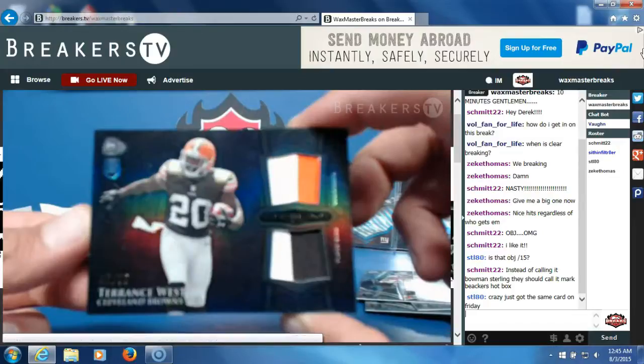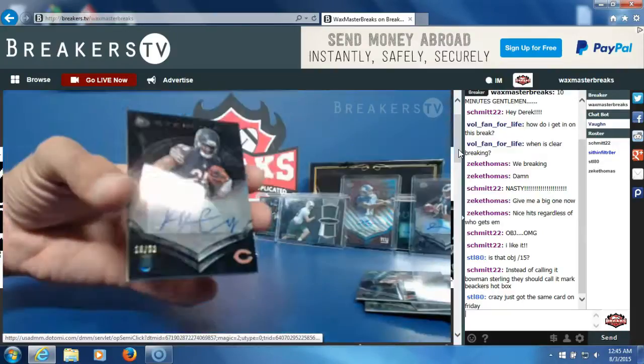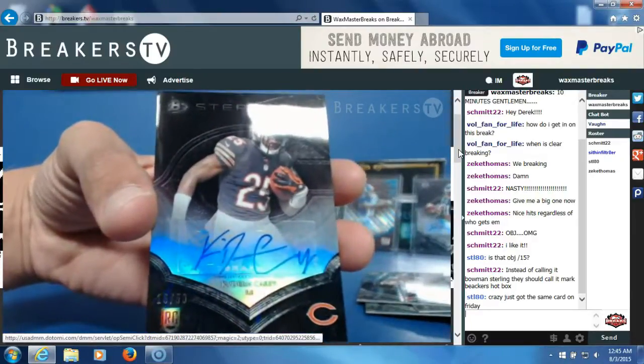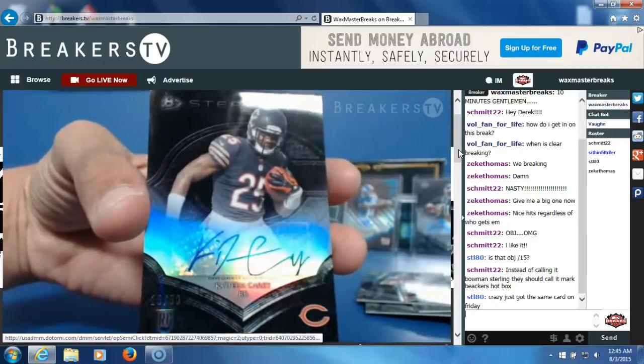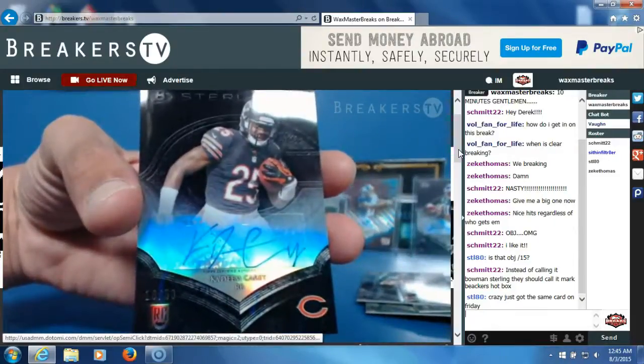Our second hit — Kadeem Carey, rookie auto, numbered to 50. Breakers is freezing up right now. We're back — Breakers is getting real glitchy, sorry guys. Kadeem Carey, numbered to 50, for the Bears — that's going to Lloyd Ferguson. Nice hit, Lloyd.